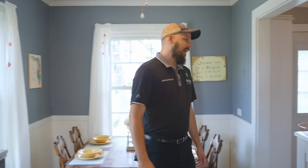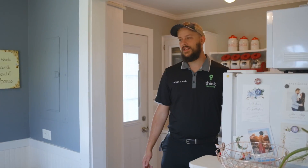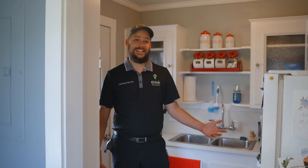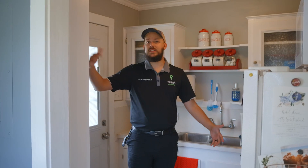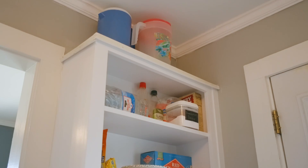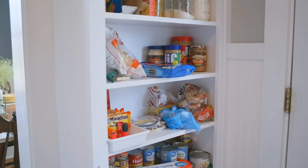Now heading into the kitchen — I know what you're thinking: it's a little small. Yeah, the house is 853 square feet, but that's kind of the point. You're buying a nicely-sized house that's convenient for maintaining and keeping clean, without this big huge space to worry about, while still having everything that you need.